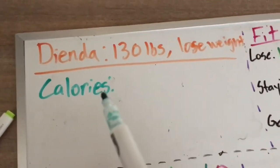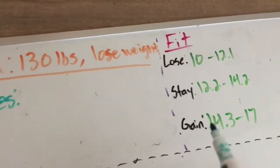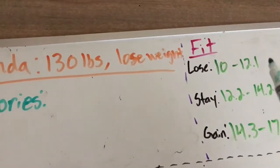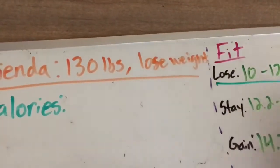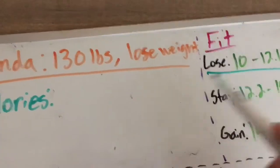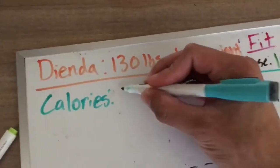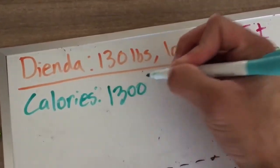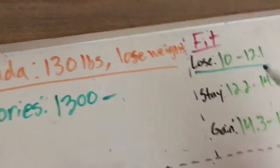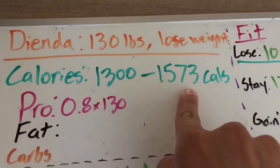Dienda is 130 pounds and she wants to lose weight, so let's say she falls into the Fit category. We're going to multiply her body weight by 10 to get the minimum value — so she's going to be at 1,300 calories minimum. Multiplying 130 by 12.1, the maximum value Dienda will be eating is 1,573 calories.